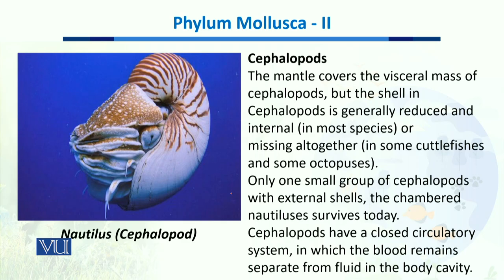When we talk about the special characteristics of this class, their mantle covers the visceral mass of these organisms, but the shells of these cephalopods are reduced as compared to other classes of phylum Mollusca. The shell is either internal or it could be missing altogether, as in octopuses, which have no shell. In nautiluses, a reduced form of the shell is present, but not covering the entire body as in class Bivalva. Today, only one small group of cephalopods with external shells — the chambered nautiluses — survives, as you can see in this diagram.